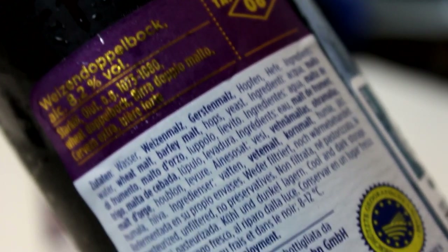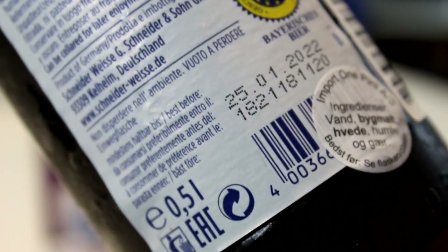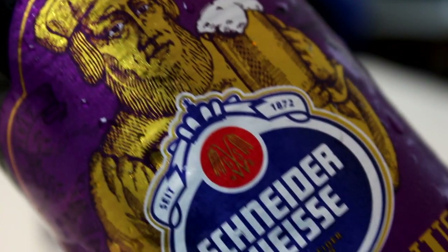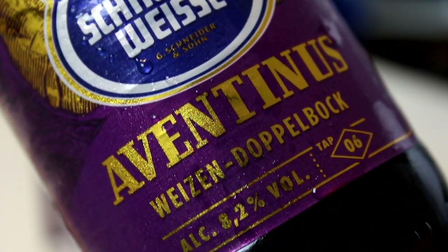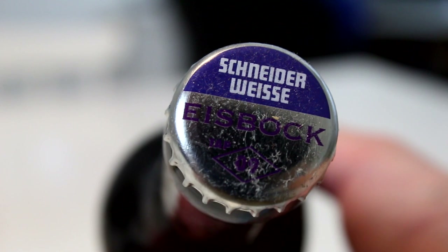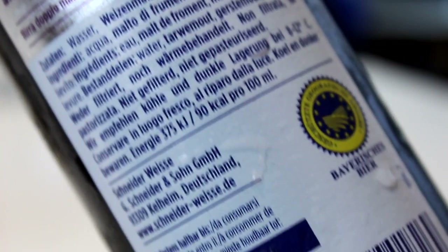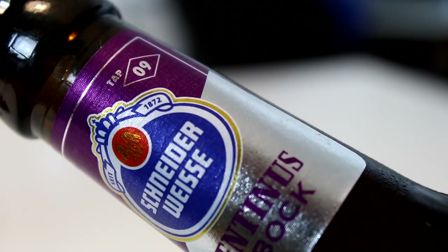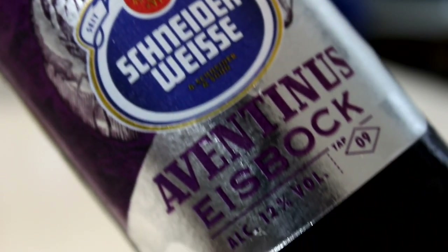Schneider was kind enough to send me the Eisbock when they sent me their new Helles, the Landbier from their new lager-producing brand. They're doing Schneider Landbiers now as well, which are lagers, so they're not only doing wheat beers. They sent this one and I thought I need to revisit Aventinus as well, so I went looking locally and found a bottle that was kind of fresh. I think Aventinus is great with age, but also good fresh — you get a bit more bright banana vibes.